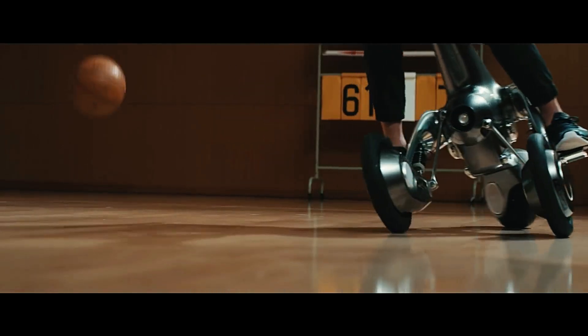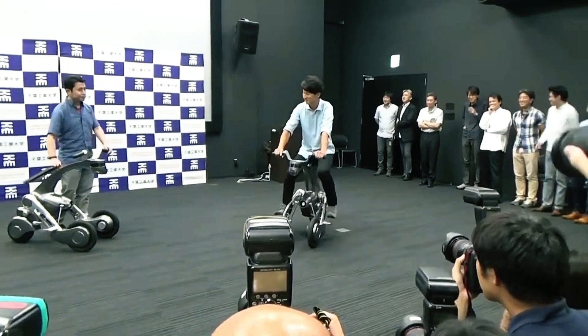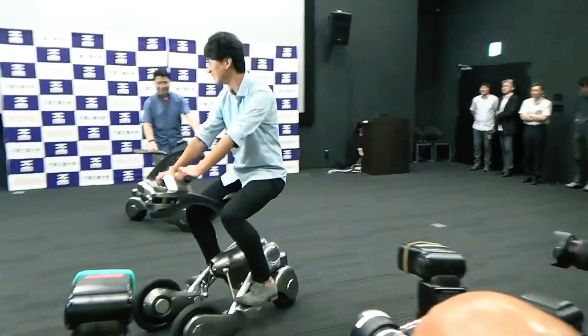The creators of Kangaroo envision a future where people can summon these versatile robots like taxis for safe, convenient rides to work or the store. The project holds promise as a futuristic mobility solution combining assistance, convenience, and safety in one compact design.